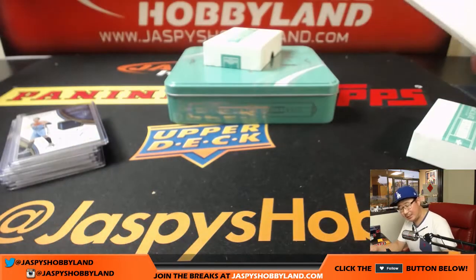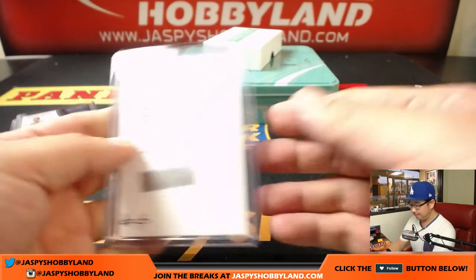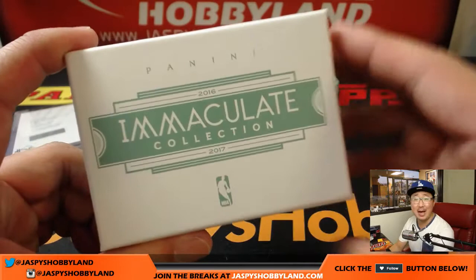Another solid box in the books. Two more left in this case — let's see what other monsters we can pull out of there. Go to jazbeeshobbyland.com and let's make some more immaculate happen. Thanks, everyone — we'll see you next time.